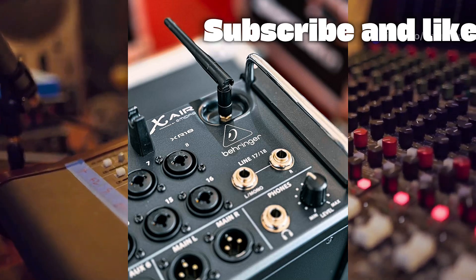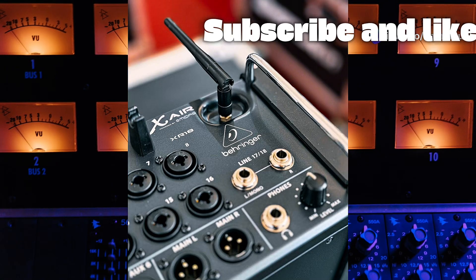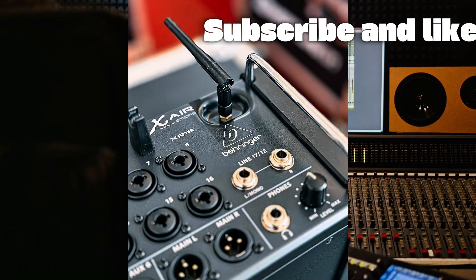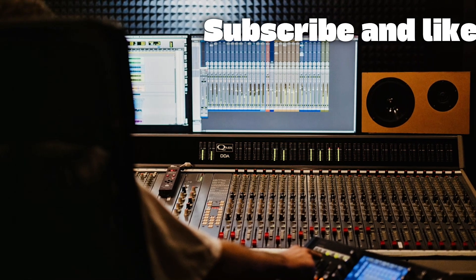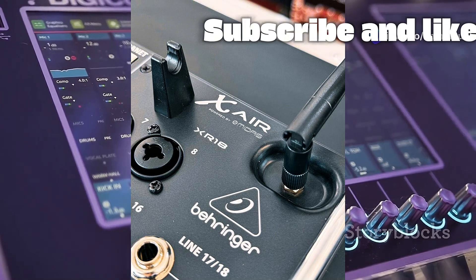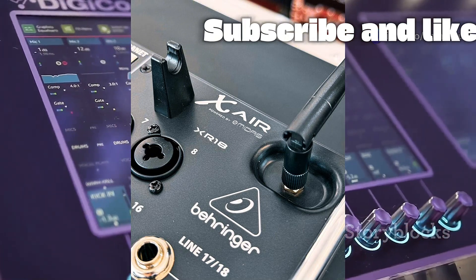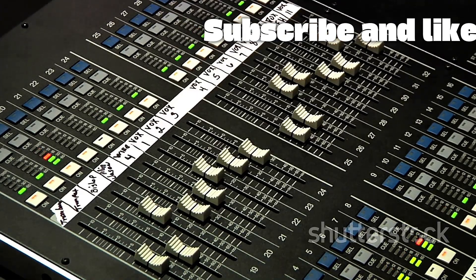The remaining two line inputs are perfect for connecting playback devices or synthesizers, giving you a total of 18 channels. But the XR18 isn't just about inputs — it's a complete production suite. It comes loaded with a virtual effects rack that is simply astounding at this price point. You get four stereo effects processors that can run legendary studio reverbs like the Lexicon 480L or the EMT 250, classic delays, and modulation effects like chorus and flanger.